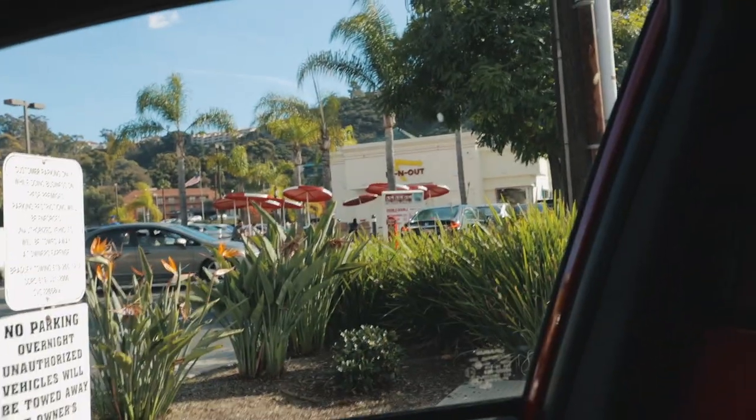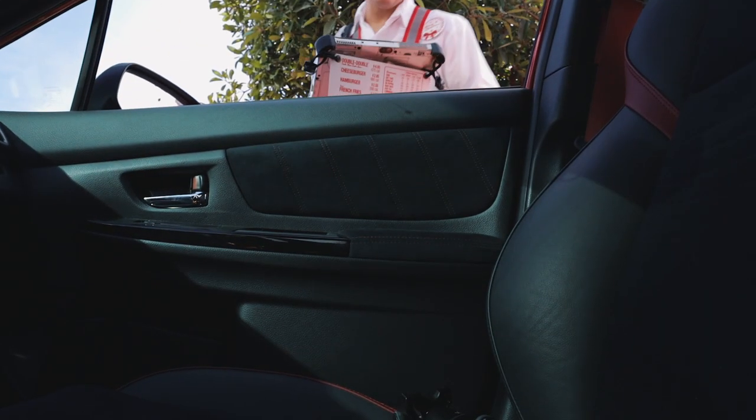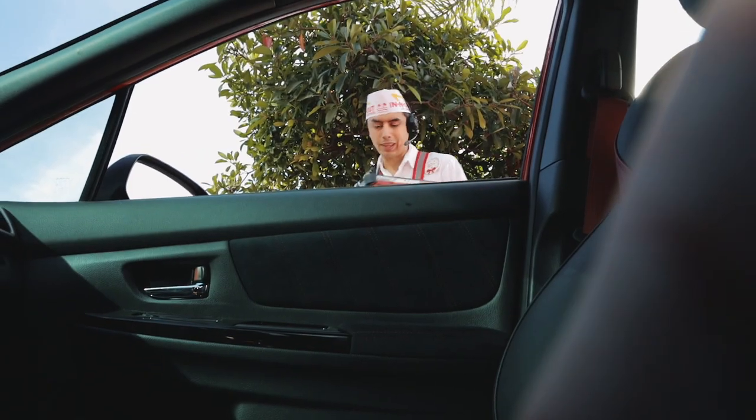It's about to be my turn to order, so let's pause here — for those of you that don't know, I'll show you where I am. Can I do a cheeseburger plain with light toast, fries and a Coke please? Thank you.